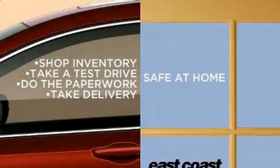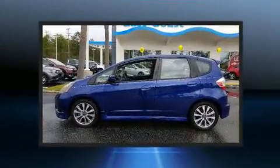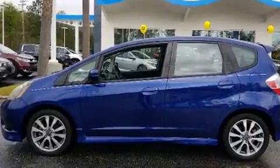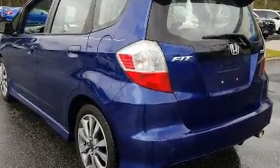Discerning drivers will appreciate the 2013 Honda Fit. This four-door, five-passenger hatchback has just over 90,000 miles. It features an automatic transmission, front-wheel drive, and an efficient four-cylinder engine.